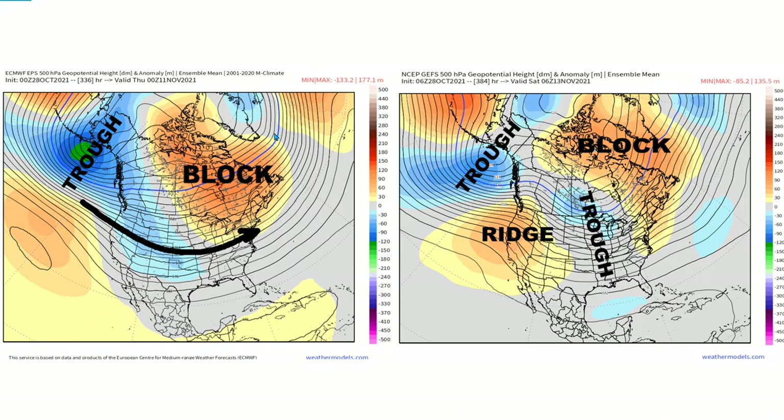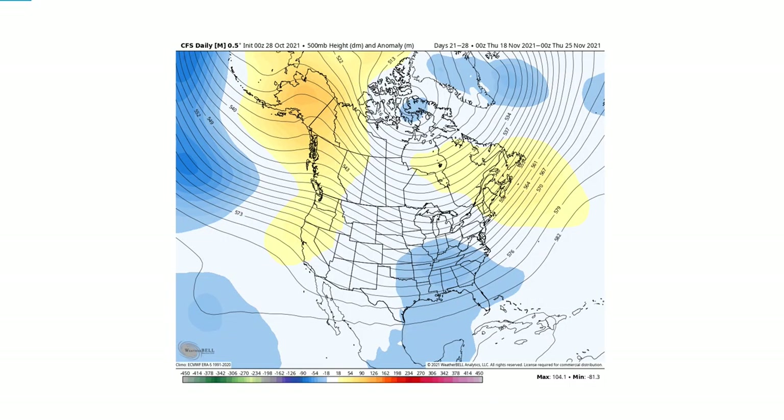Beyond this, the GFS for November 11th and 13th shows both models have blocking with energy coming in again from the west coast going underneath the block. There's some sort of storm activity trying to develop for the middle of November over the Midwest and potentially the east coast.